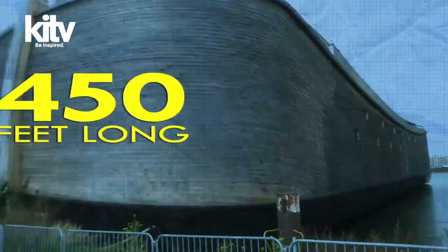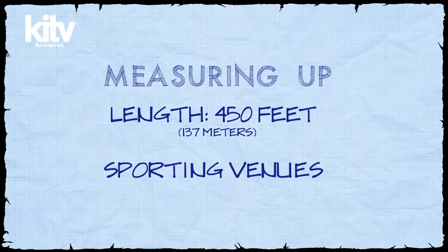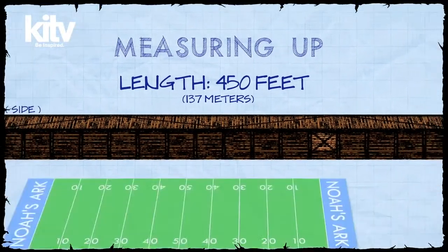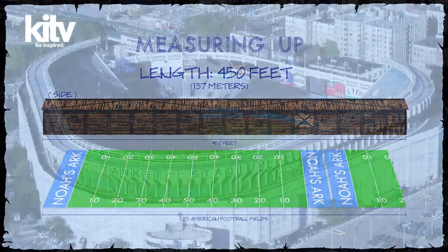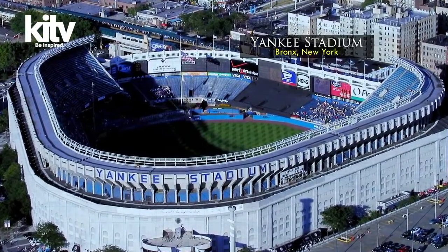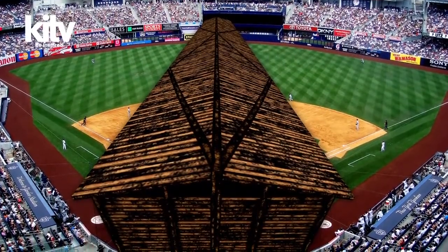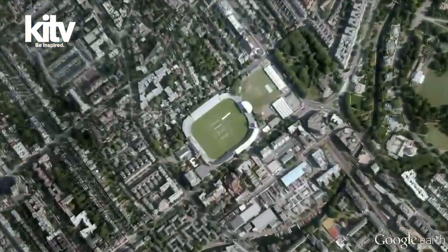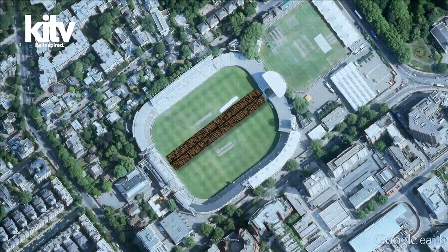Let's first try to put the Ark's length of 450 feet in perspective. A convenient comparison is some popular modern sporting venues. The length of the Ark is equivalent to one and a quarter American football fields, measuring from goal post to goal post. Or if you're sitting in Yankee Stadium behind home plate, the 450-foot Ark nearly matches the distance to the farthest wall in center field. Or at Lord's Cricket Grounds in London, the Ark would fill the length across the widest portion of the field.